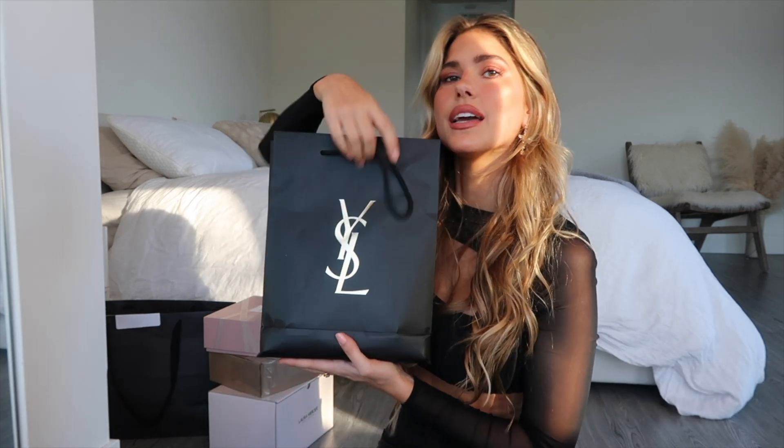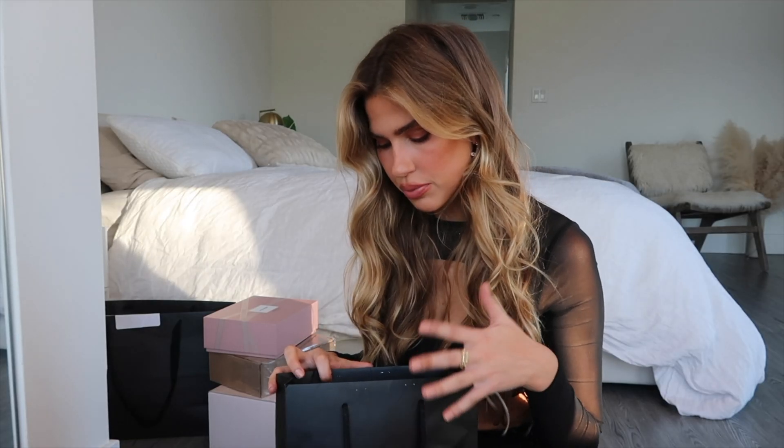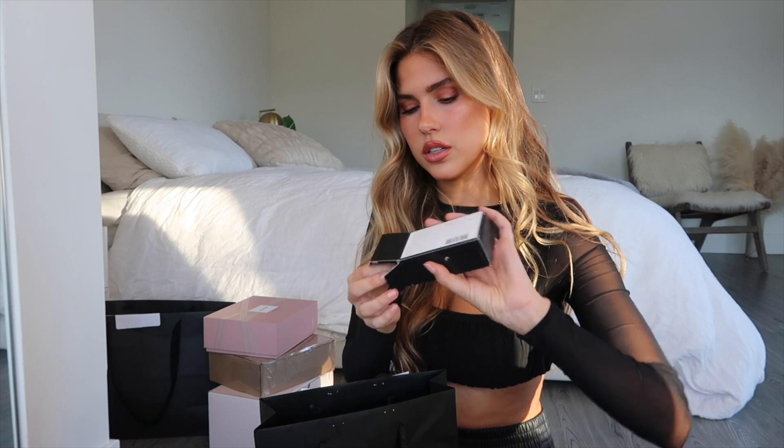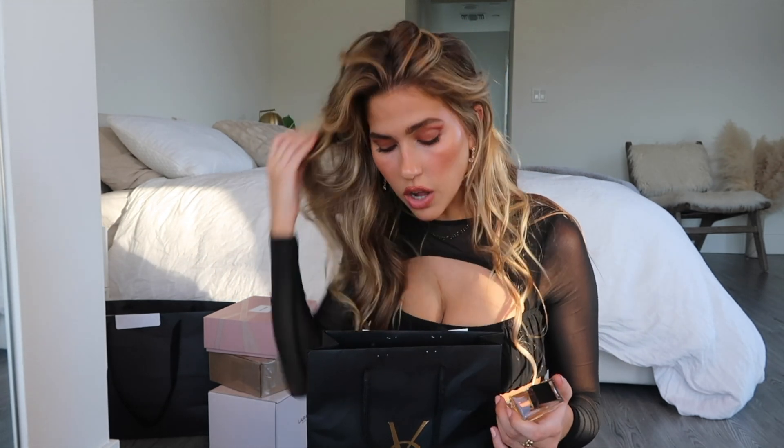I got a package from YSL Beauty — I'm not going to lie, I felt so cool when this came in the mail. First off, Libre — their perfume. The packaging is absolutely beautiful. I did a Zoom makeup tutorial with the head makeup artist of YSL Beauty, Dell Ashley, and he taught us about all the makeup and the perfume. He said it has lavender and orange blossom. It's very strong, a great holiday scent — definitely an evening, going-out smell. Smells delicious.